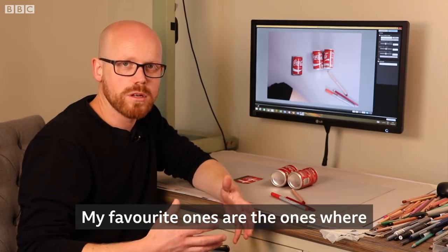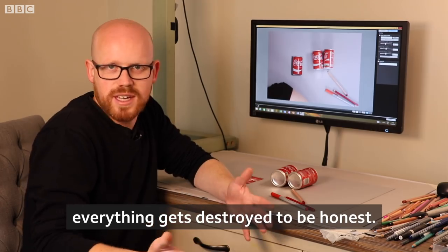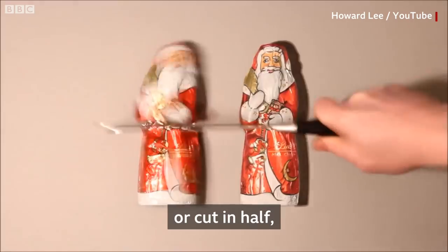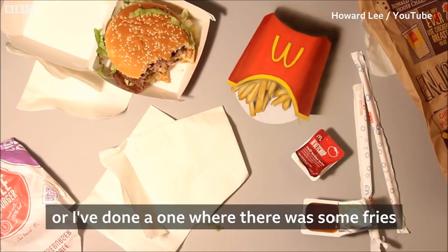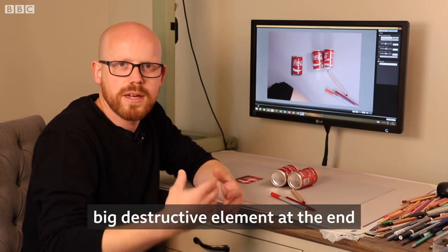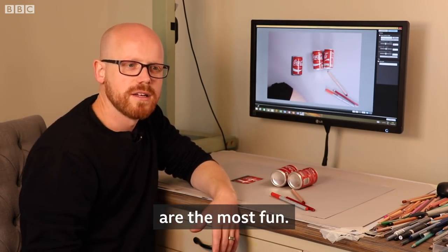My favorite ones are the ones where everything gets destroyed, to be honest — like the object gets smashed or cut in half. I've done one where there were some fries and a Coke gets poured all over them. For me, those ones where there's a big destructive element at the end are the most fun.